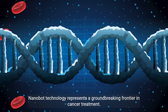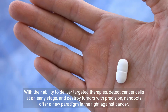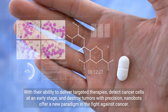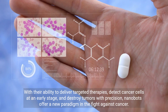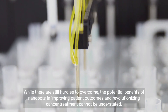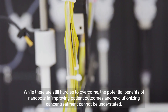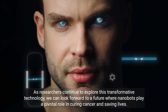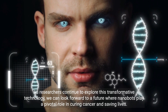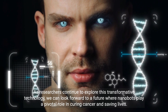Nanobot technology represents a groundbreaking frontier in cancer treatment. With their ability to deliver targeted therapies, detect cancer cells at an early stage, and destroy tumors with precision, nanobots offer a new paradigm in the fight against cancer. While there are still hurdles to overcome, the potential benefits of nanobots in improving patient outcomes and revolutionizing cancer treatment cannot be understated. As researchers continue to explore this transformative technology, we can look forward to a future where nanobots play a pivotal role in curing cancer and saving lives.